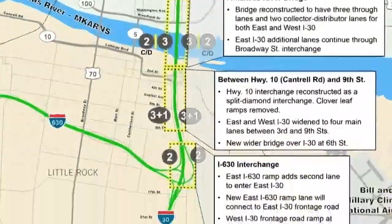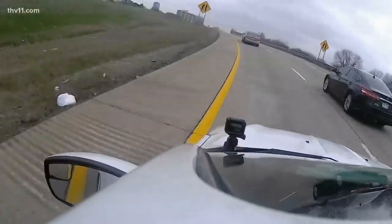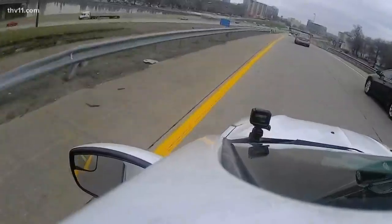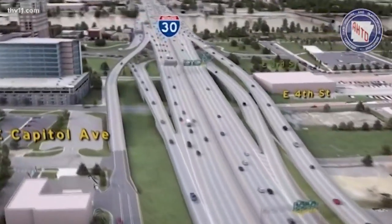A little farther south, relief for travelers going from 630 on to I-30. The ramp heading north is getting a new lane. It eliminates a merge that often brings on mild road rage as the lane drops. It should allow for better flow. A spokesperson for ARDOT points out it won't require a bigger footprint — something critics of the whole project have been harping on.